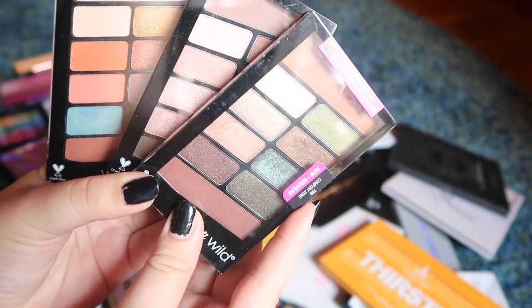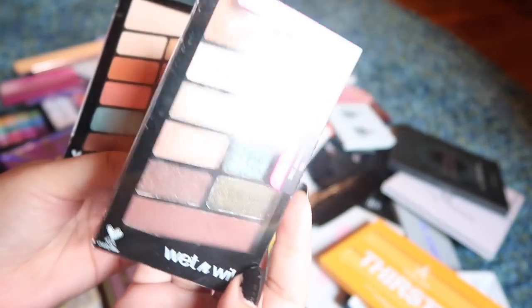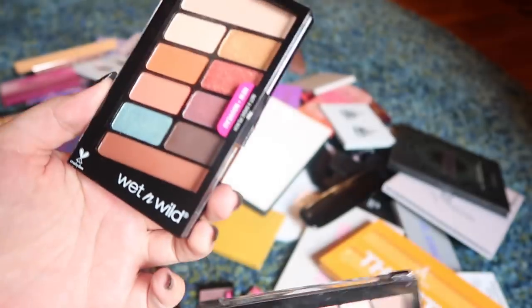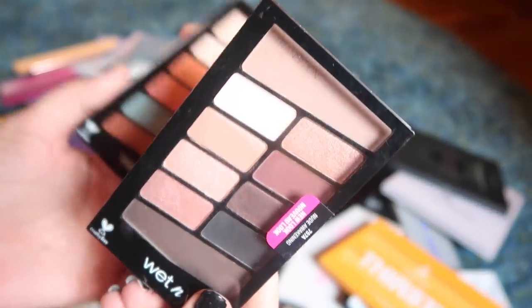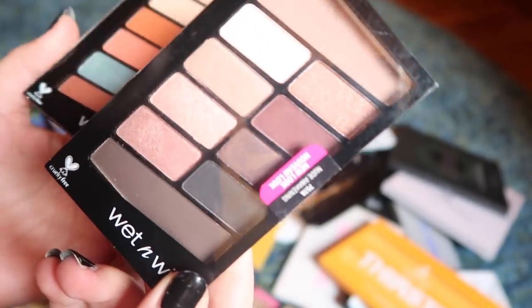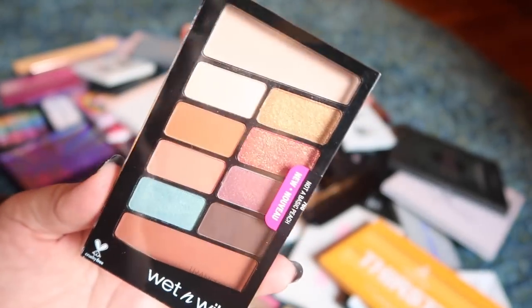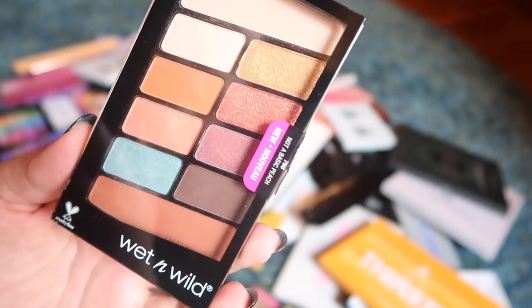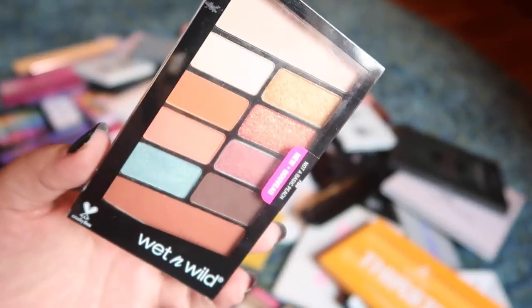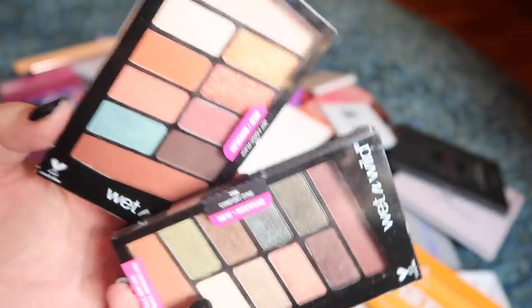Next we have these 10-pan palettes from Wet n Wild — their new formula and new packaging. I really want to hold on to the Comfort Zone palette because I like it better than the original. I really don't need to keep this neutral palette since I've got so many neutrals — it can get passed along. This next one is a little bit more unique; it's not a basic peach, and it's fairly neutral with the exception of a blue. I want to hold on to this one because I'll be getting rid of quite a few of the Wet n Wild quads anyway, so I'll keep two of their 10-pan palettes.